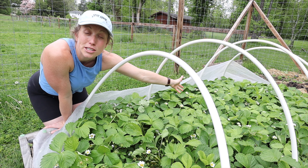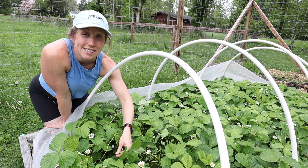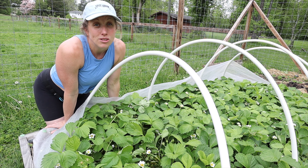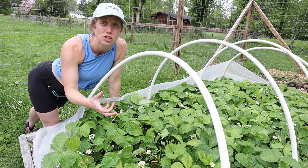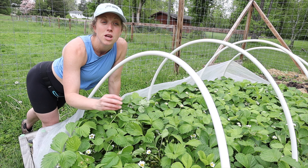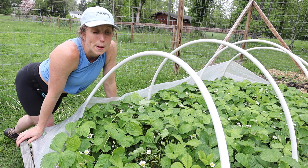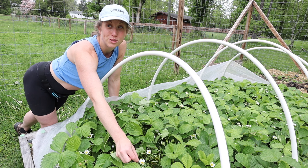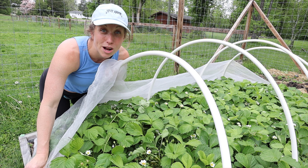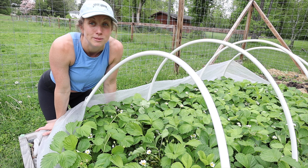We also started growing pineberries this year — any strawberry-family plant is really great because they come back year after year. Do note that around year three the strawberries won't be as intense in growth, so you might want to replace some of the older plants with newer ones. Once fruits form, we cover the bed with netting because birds will come in and grab all that delicious fruit.